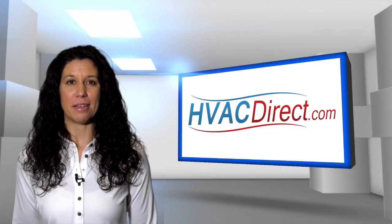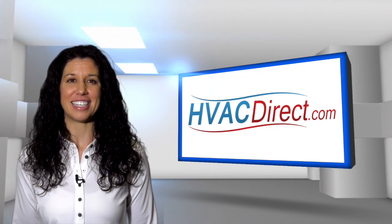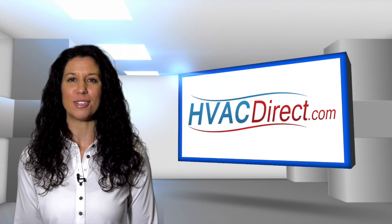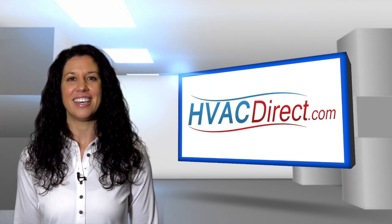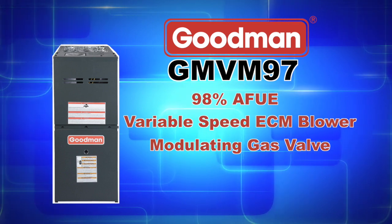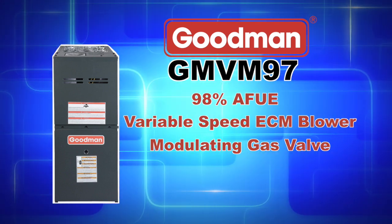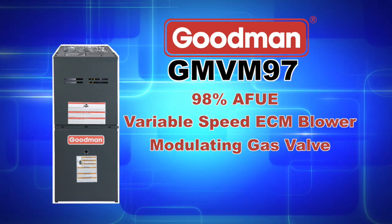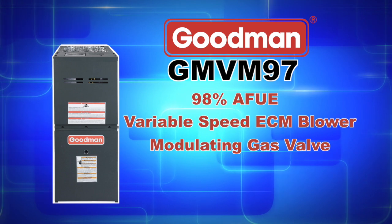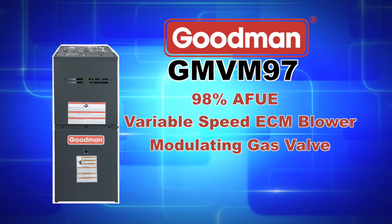The self-calibrating modulating gas valve can auto-configure for each installation and will ensure that this furnace will only produce the required heat needed, providing ultimate comfort. With an efficient and quiet, variable speed ECM circulator motor and up to a 98% AFUE efficiency rating, the GMVM97 series is a great choice for anyone looking for great performance and improved energy savings.